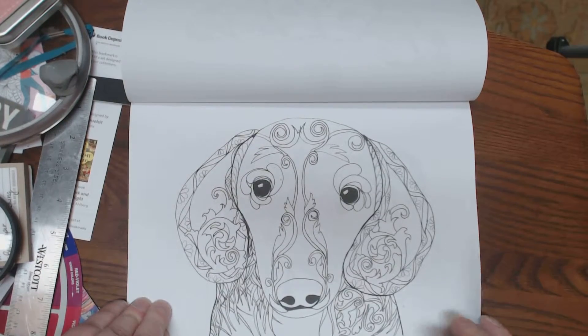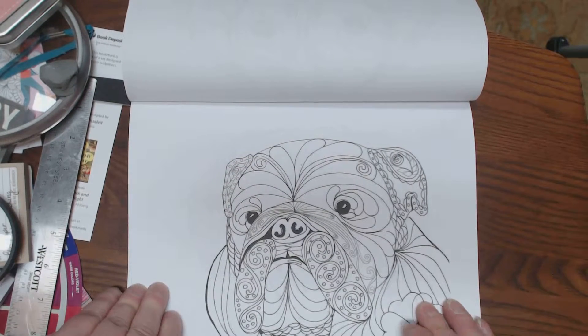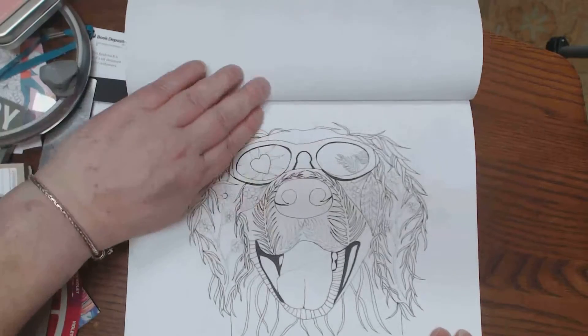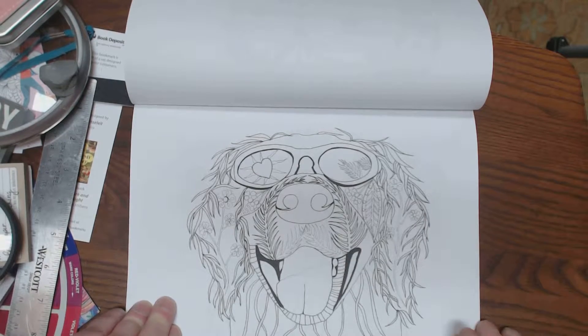Aren't these picks adorable? I just adore all of her books. I do not have all of her books, sadly — I wish that I did. But I do have a few of them that I will show you today. Look at this guy — is he ready or what? I mean, it's like hang ten, guys. Let's go to the beach.